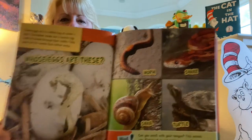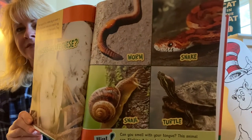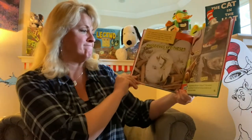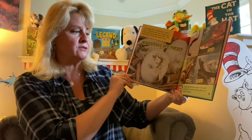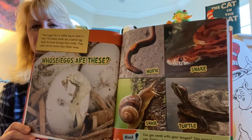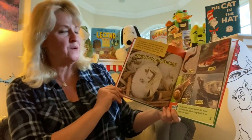Your four choices are: worm, snake, snail, or turtle. Ready for your hint? Can you smell with your tongue? This animal can — flicking it in and out brings smells to an organ in its mouth. Which animal smells with its tongue? If you guessed the snake, you are correct.